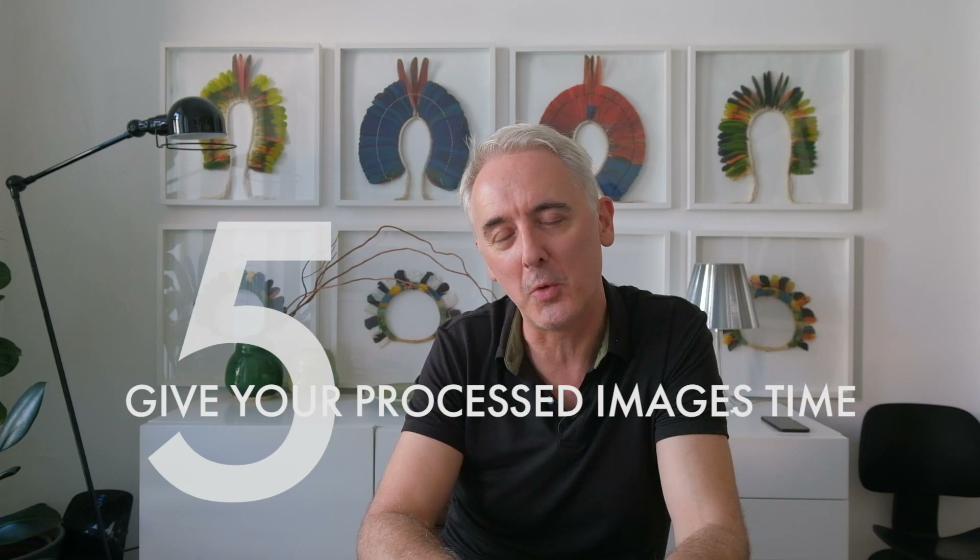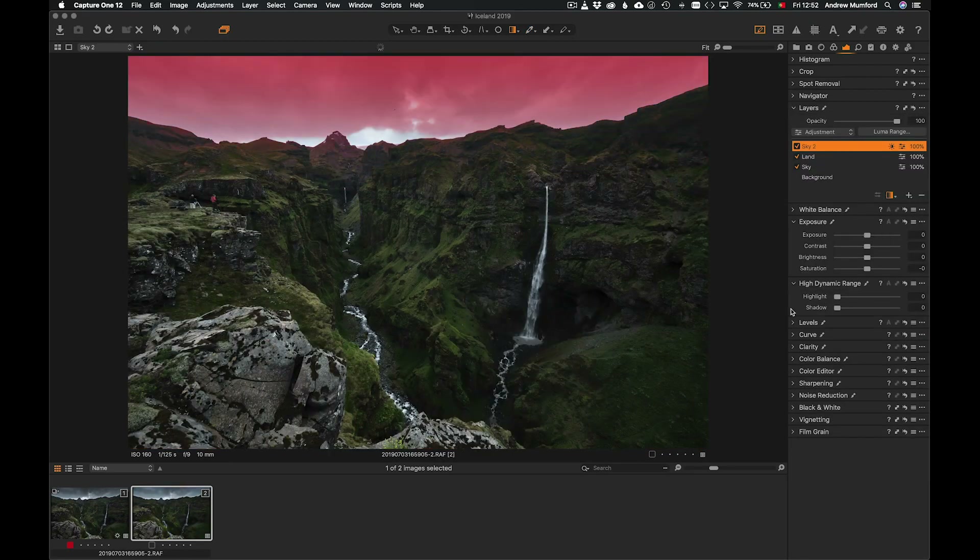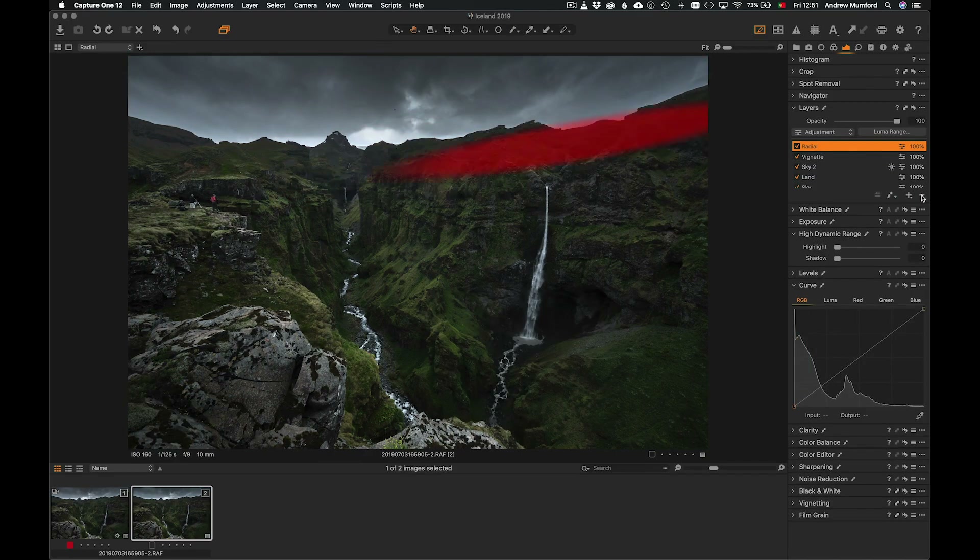When you're processing an image, always let them sit for a while after you've finished processing before you decide to do anything with them — like posting them online or even deciding whether you like them or not. It's really easy when you're processing an image to start pushing it in one direction and then you do something and think, oh yeah, that works, I'll just do more of that — add more contrast or whatever. And you don't realize that you've passed the point where the image was at its best and taken it too far, living so inside of what you're doing that you really don't realize it.